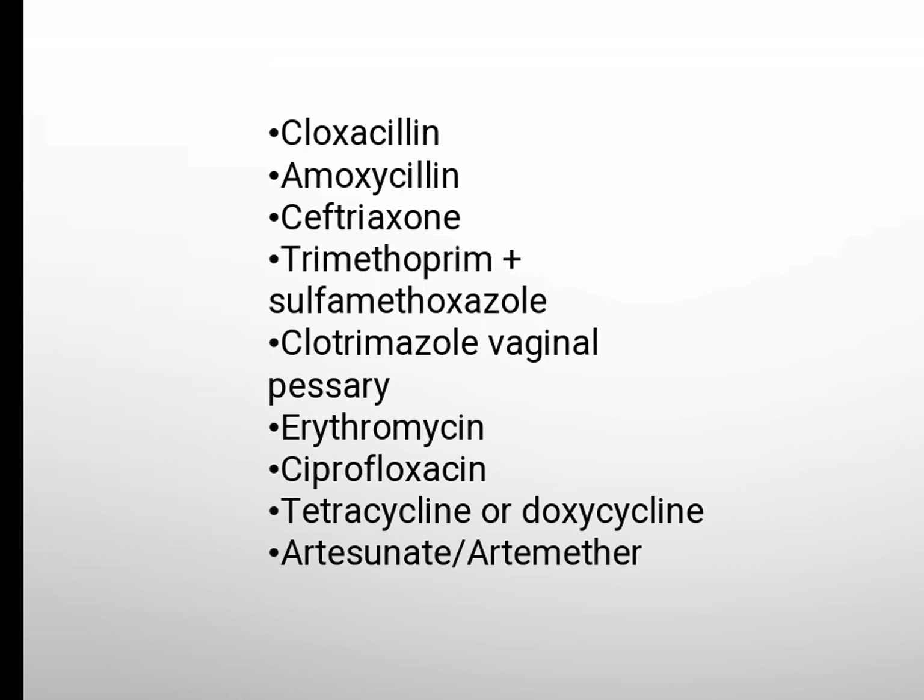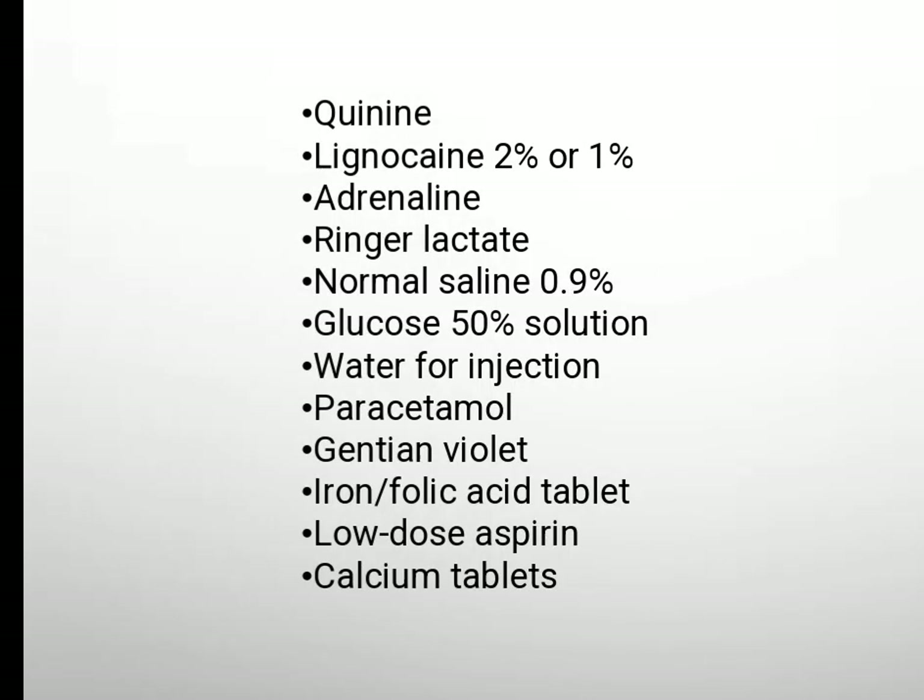Ciprofloxacin, tetracycline or doxycycline, artesunate, quinine, lignocaine, adrenaline.